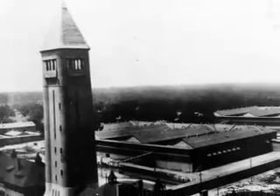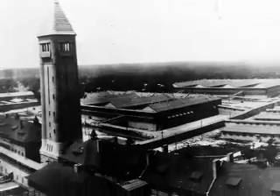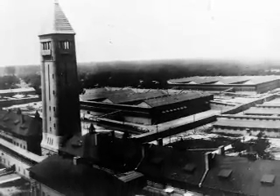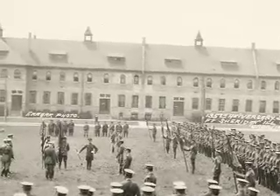When it was originally built in 1891, it was taller than any building even in downtown Chicago. The buildings that flank the tower are the main barracks buildings, and they were also designed by Holabird and Roche.